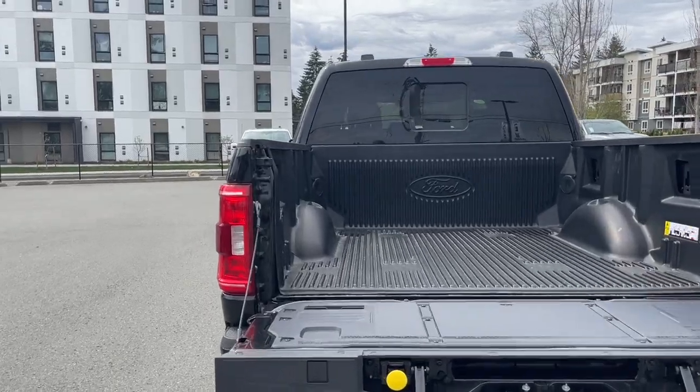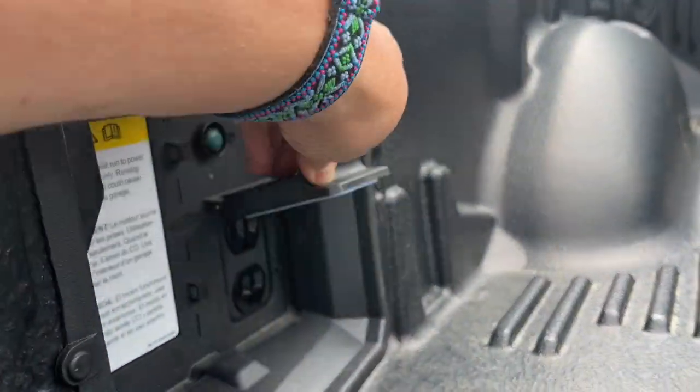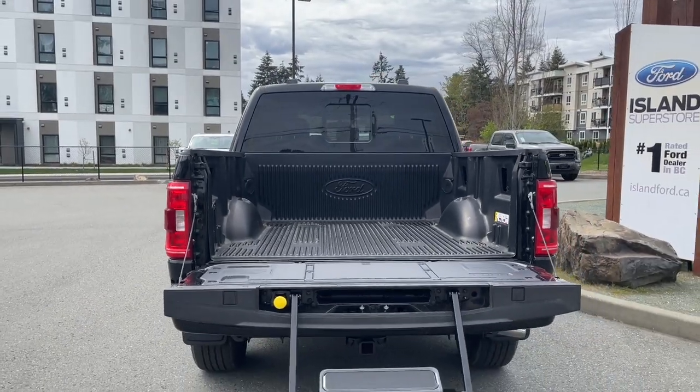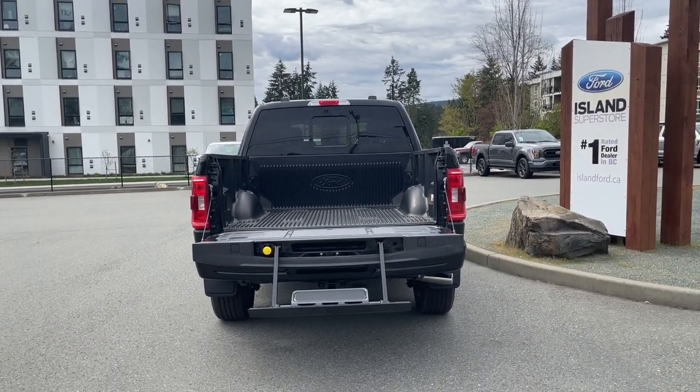You also have BoxLink. And off to the side here you have an outlet to plug in two different objects that need power. When you're ready, just close it up, lock it up, and walk away — or jump in and head out on your latest adventure.